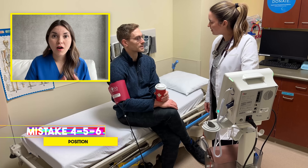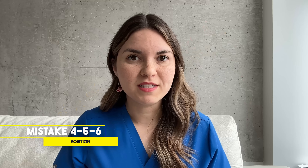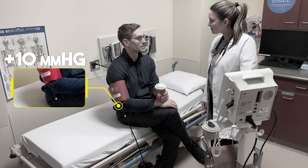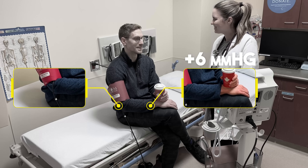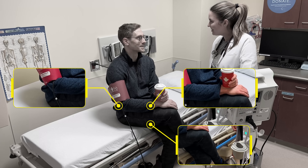Now let's look at our patient's position: no back support, arm resting in his lap, and legs crossed — terrible. Each of these mistakes can falsely elevate blood pressure, and when they're combined, they can really add up. Not having enough back support can increase your systolic blood pressure by 10 points. Arm position can increase it by up to 6 points. And crossing your legs is the worst mistake of the three, increasing your blood pressure by up to 15 points.